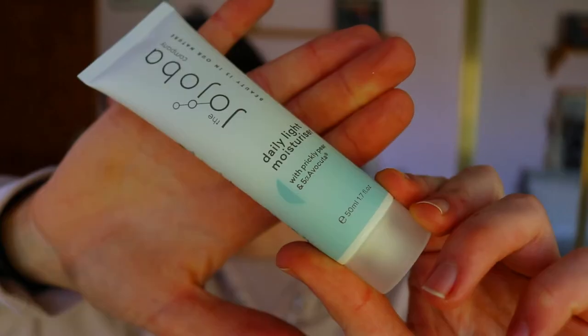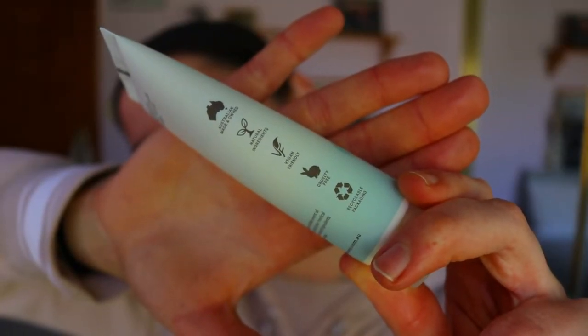Last but not least we have the Daily Light Moisturizer - look at the cute packaging, similar to the cleanser tube. This has prickly pear and 5A Avocuta. You apply it daily to nourish the face, neck, and décolletage. A big pointer for all you young ones: make sure you're moisturizing your neck and décolletage because as you age the skin on your neck is quite thin, similar to your face, and it will start to age quickly if you aren't keeping it moisturized.